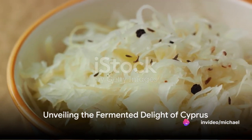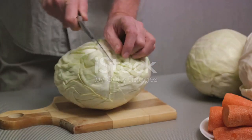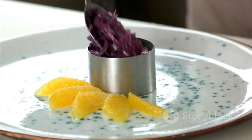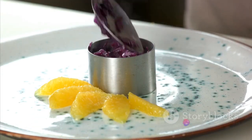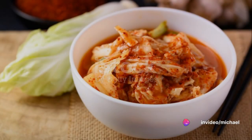Our final destination is Cyprus, where we find kvashanaya kapusta, or fermented cabbage. Cabbage leaves are layered with salt and left to ferment. The end product is a tangy, crunchy delight, packed with vitamin K and vitamin C, promoting bone health and boosting the immune system.